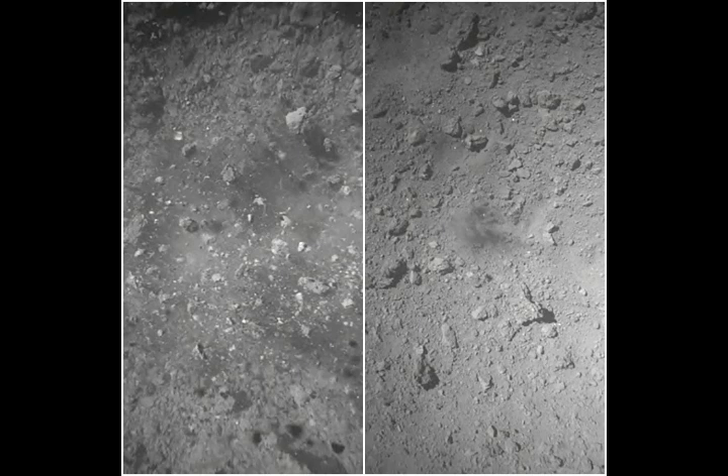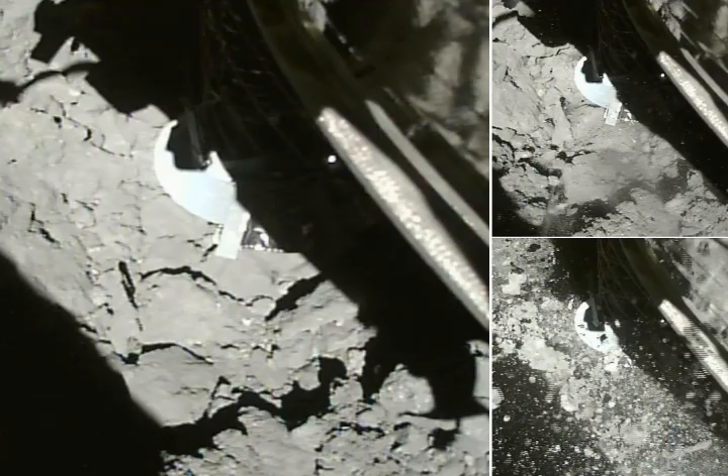The spacecraft captured images as it left the asteroid's surface. The first photo was taken at 10:06:32 JST on-board time, and you can see the gravel flying upwards. The second shot was at 10:08:53, about two minutes later, where the darker region near the center is due to touchdown, JAXA tweeted.